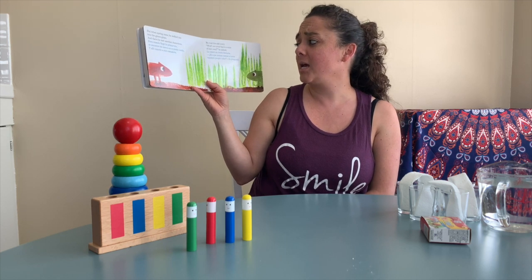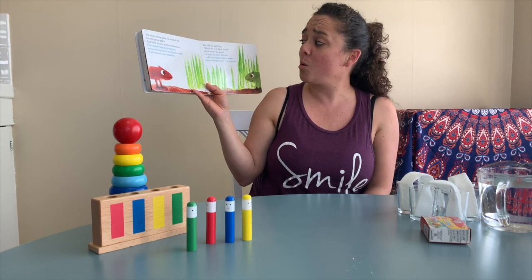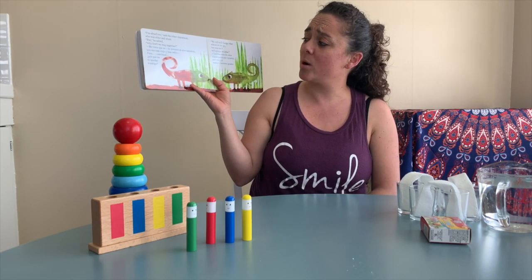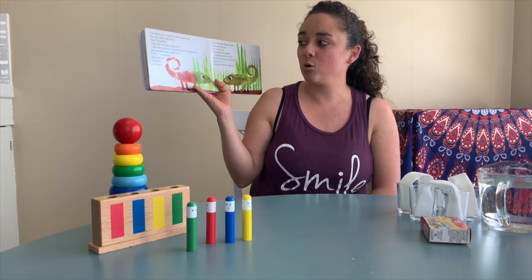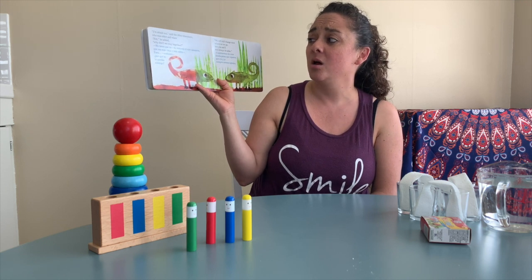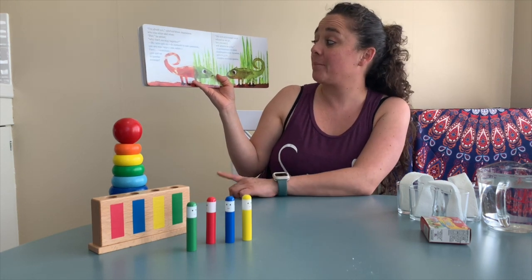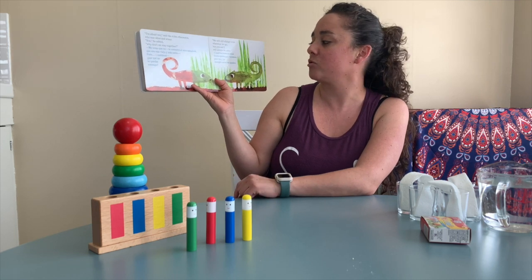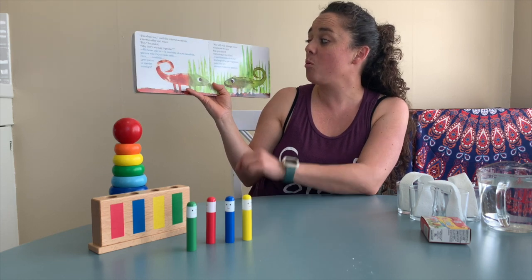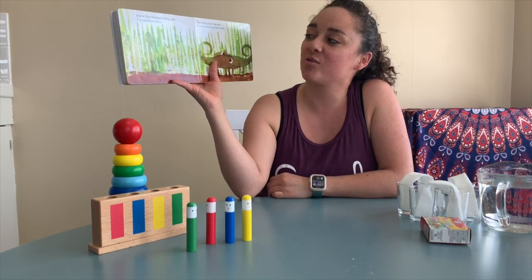Le contó su triste historia. ¿Qué es que nunca vamos a tener nuestro propio color? Le preguntó — He told his sad story. Won't we ever have a color of our own? He asked. Me temo que no, le contestó el otro camaleón, porque era más viejo y más sabio — I'm afraid not, said the other chameleon, who was older and wiser. Pero, ¿por qué no te quedas conmigo? — But, why don't we stay together? Cambiaremos de color donde quiera que vayamos, pero tú y yo siempre seremos iguales — We will still change color wherever we go, but you and I will always be alike. Y se quedaron juntos — And so they remained side by side.